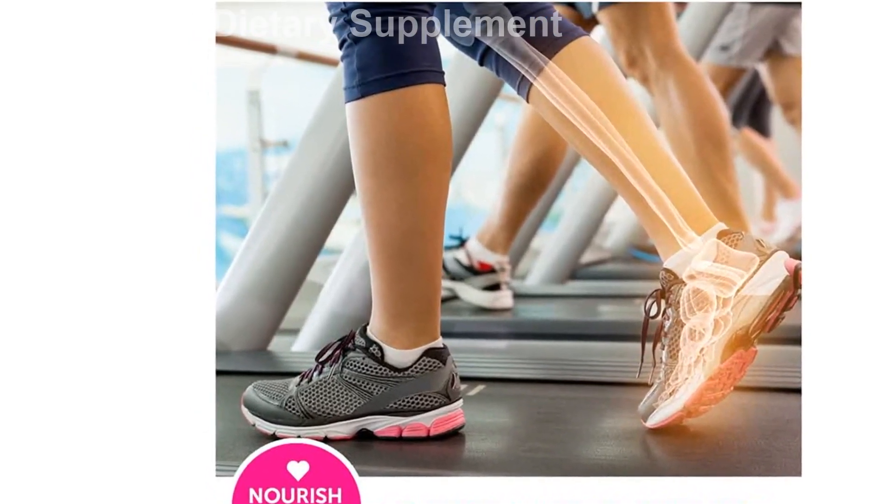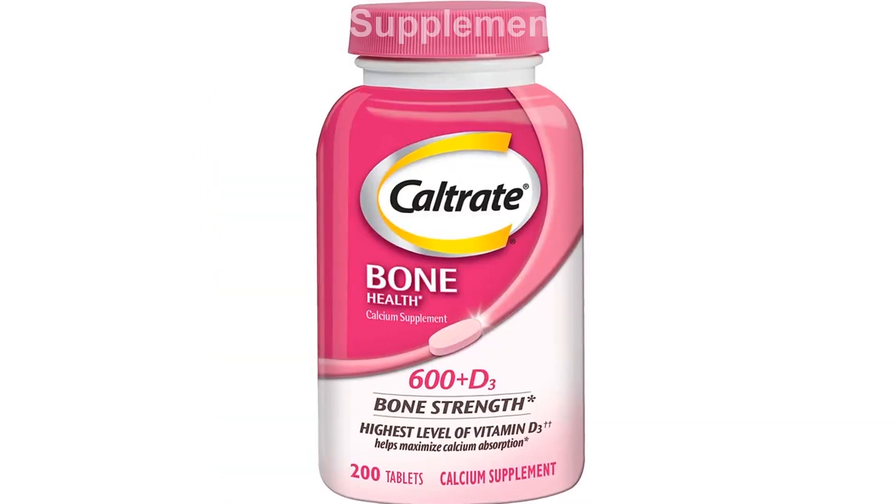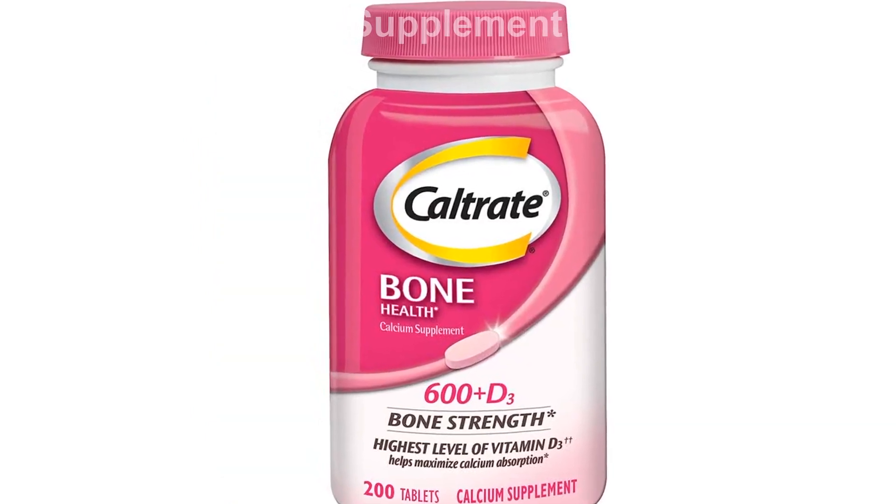Maximizes calcium absorption through high levels of vitamin D3. Directions: Take one to two tablets daily with food or as directed by a physician. Packaging may vary.